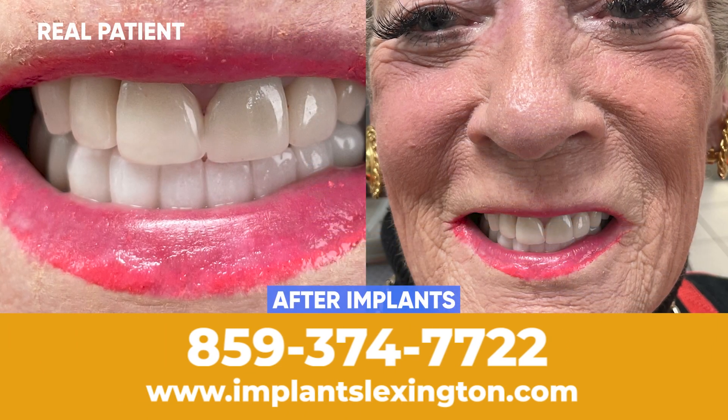Hi everyone, I'm Dr. Bill Cartee from Dental Concepts and Implant Center, and I'm real excited to show you how we can change your smile in just one day.